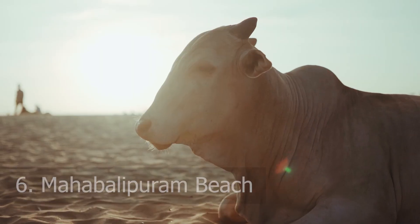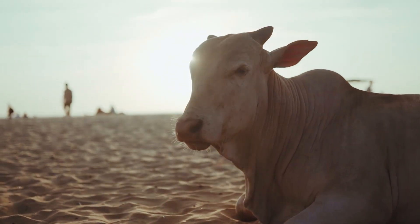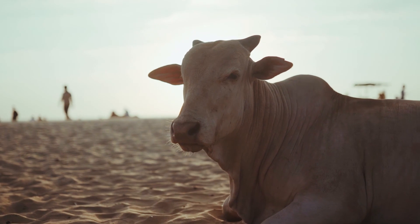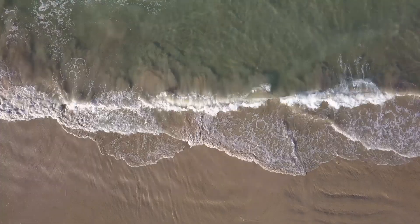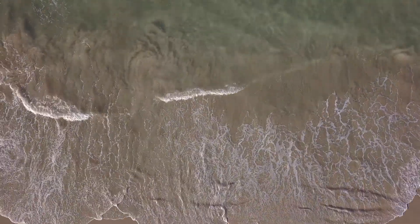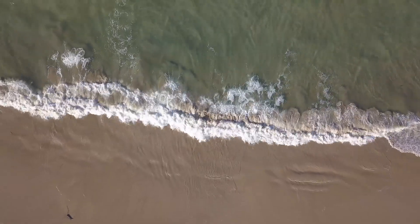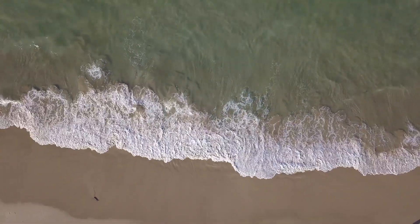Number 6: Mahabalipuram Beach. Indulge in sun, sand, and sea at Mahabalipuram Beach, a pristine stretch of coastline renowned for its golden sands and tranquil waters. Whether you are looking to relax and sunbathe or engage in water sports like surfing and swimming, this picturesque beach offers something for everyone.